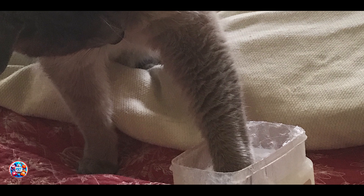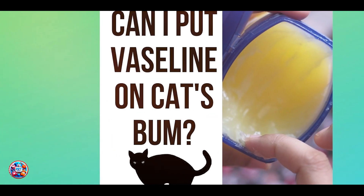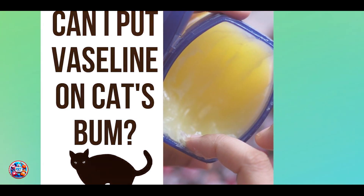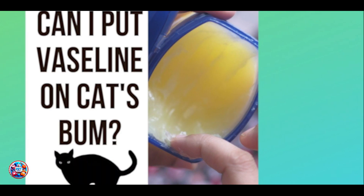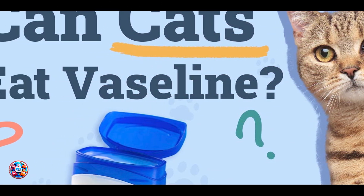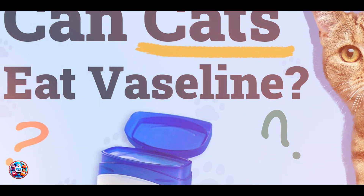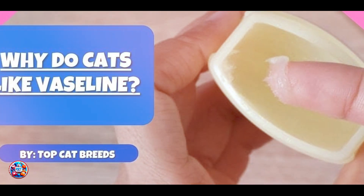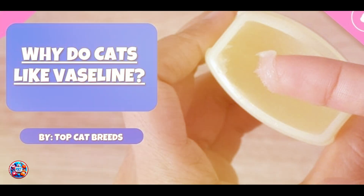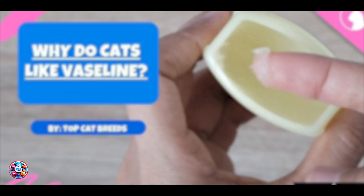Benefits and usage: the benefits include quick relief from hairball-related symptoms such as gagging or vomiting. It's administered orally in small amounts, typically mixed with food to make it easier for your cat to ingest. Usability is straightforward — apply a small amount of petroleum jelly to your cat's paw or directly onto their food. It's safe for occasional use to manage mild hairball issues.